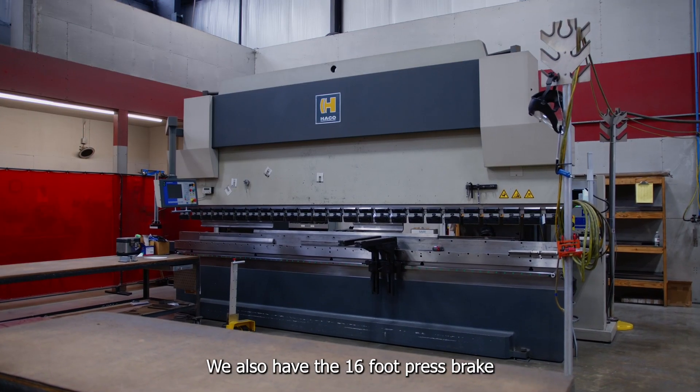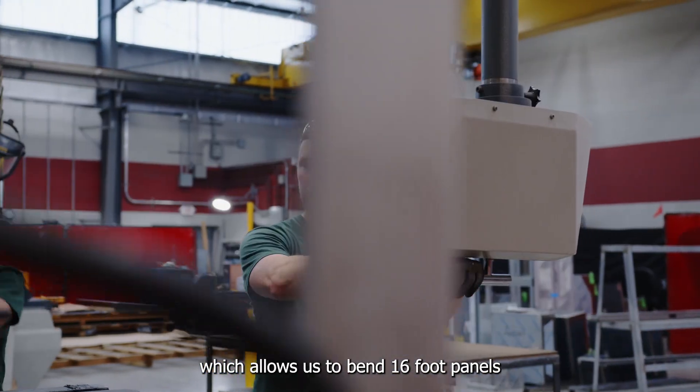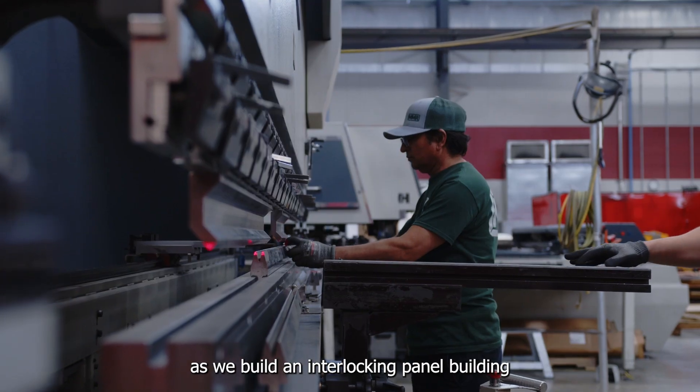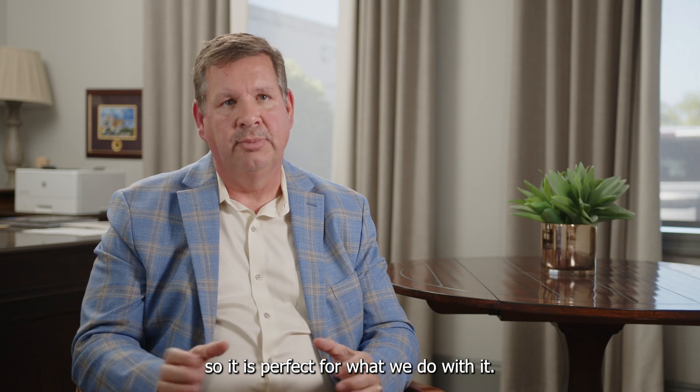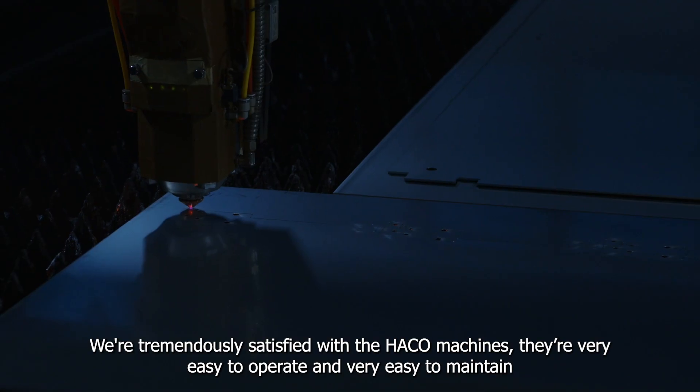We also have the 16-foot press brake, which allows us to bend 16-foot panels as we build an interlocking panel building. This is perfect for what we do. We're tremendously satisfied with the HACO machines.